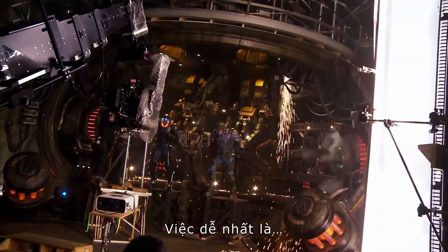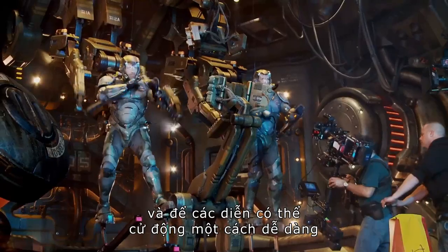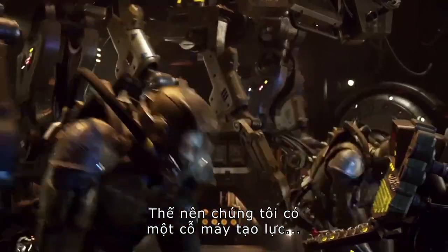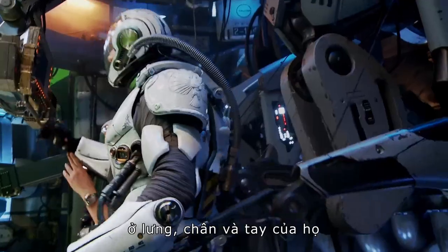The easiest thing would have been to put green levers on their arms, on their back, and their feet, and have the actors have complete free movement. But I felt you needed something with resistance. So we had a piece of machinery that was a couple of tons in weight in their backs, and in their legs, and in their arms.